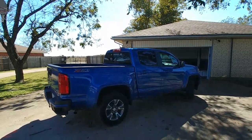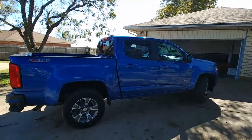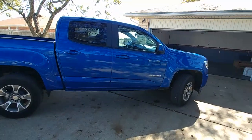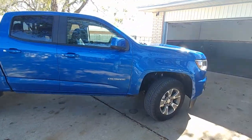So what's cool about this truck for us, the reason why I got it, is that it's 4x4 and it can pull 7,000 pounds. Our trailer weighs about 3,200 pounds, so this will be able to pull our trailer very well.